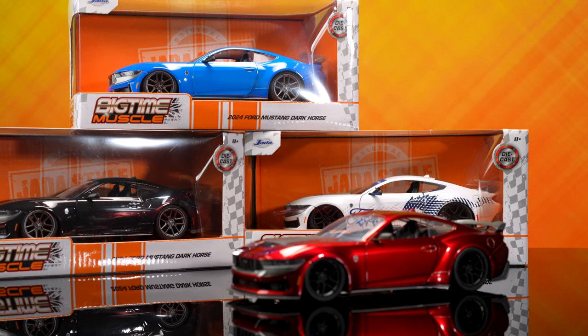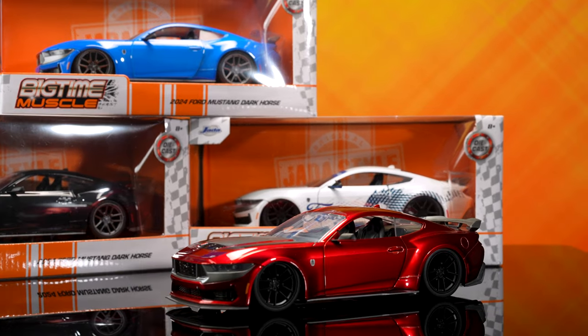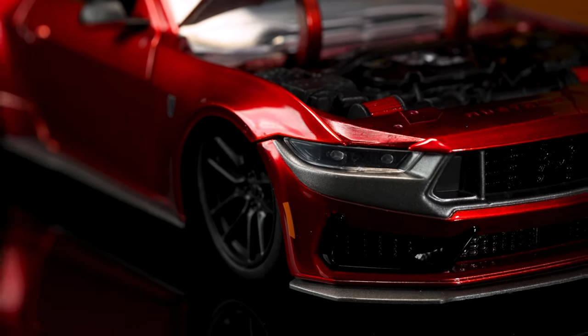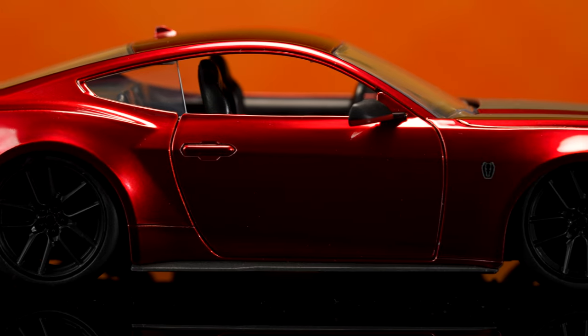What makes this model stand out is that it's painted in a candy red finish. It's got graphite accents on the hood, spoiler, and diffuser. Last but not least, it's got a killer stance.